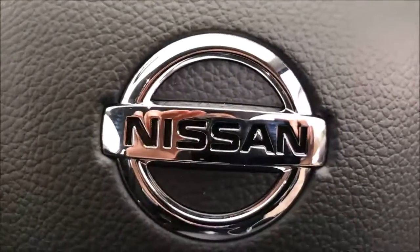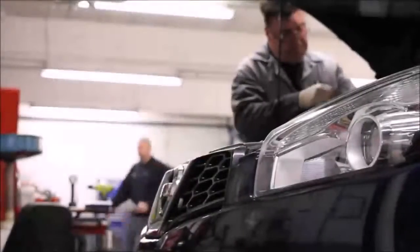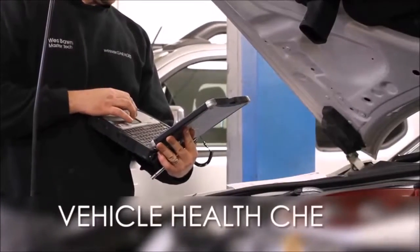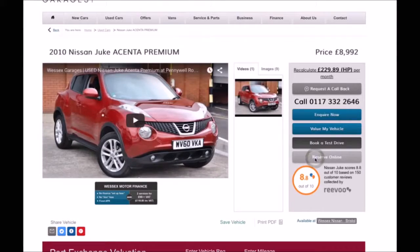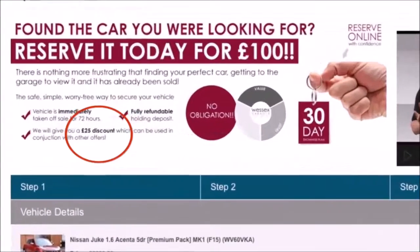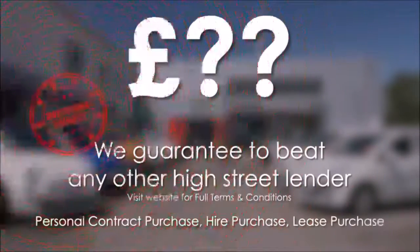Here at Wester's Garages we're guaranteed to offer the best prices on finance. Every Wester's Garages used car receives a vehicle health check from our qualified technicians. Reserve online today and you'll receive a £25 discount. If you're looking for options to fund your purchase, remember we guarantee to beat any bank or high street lender.